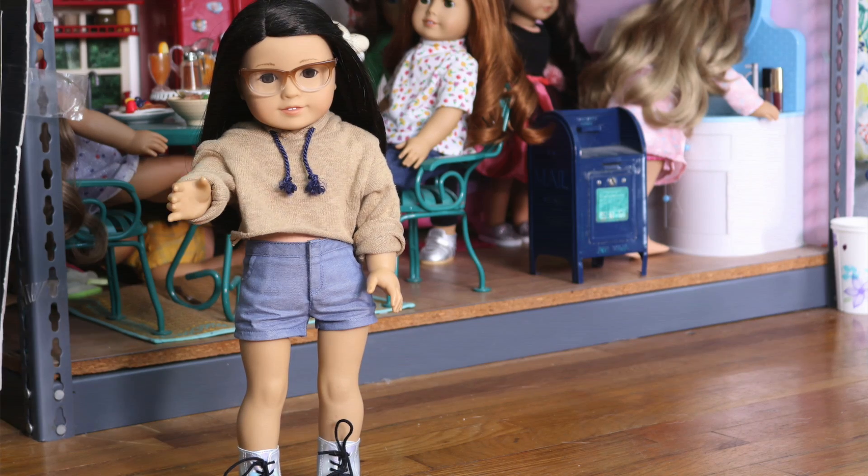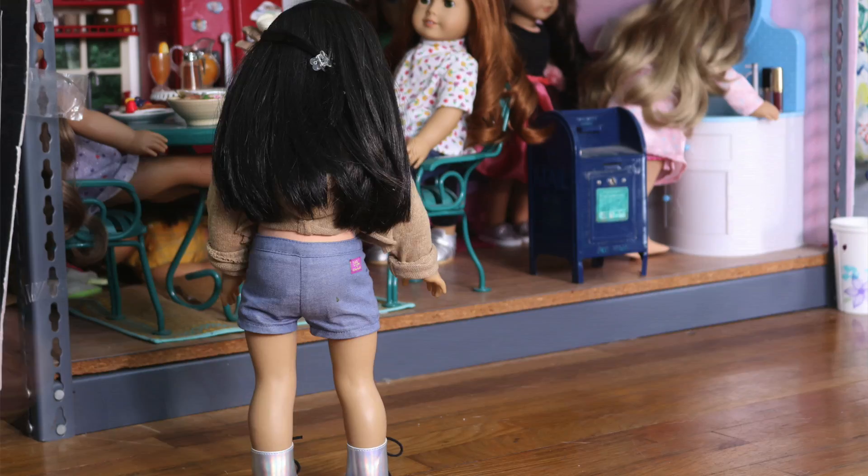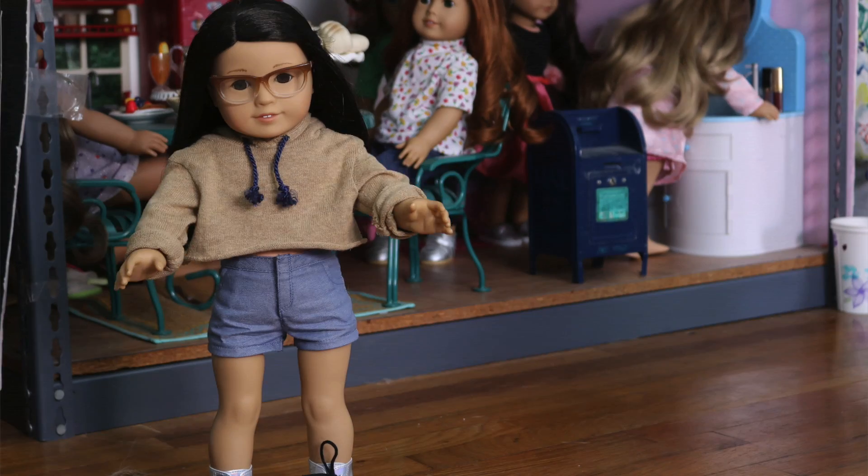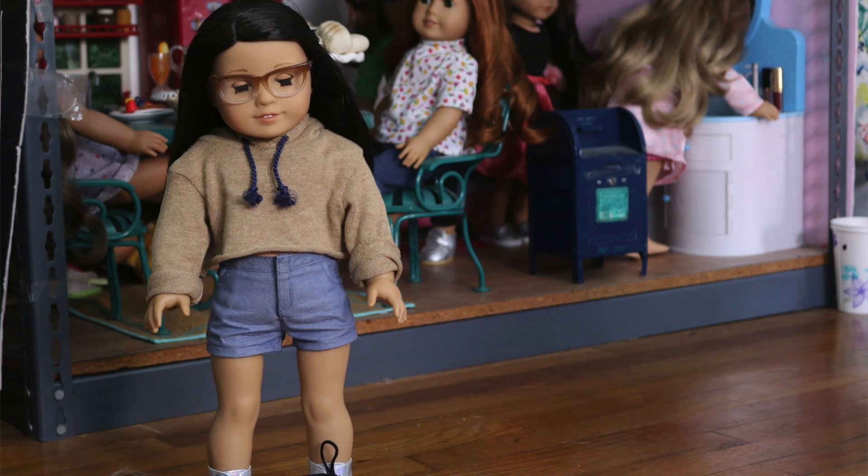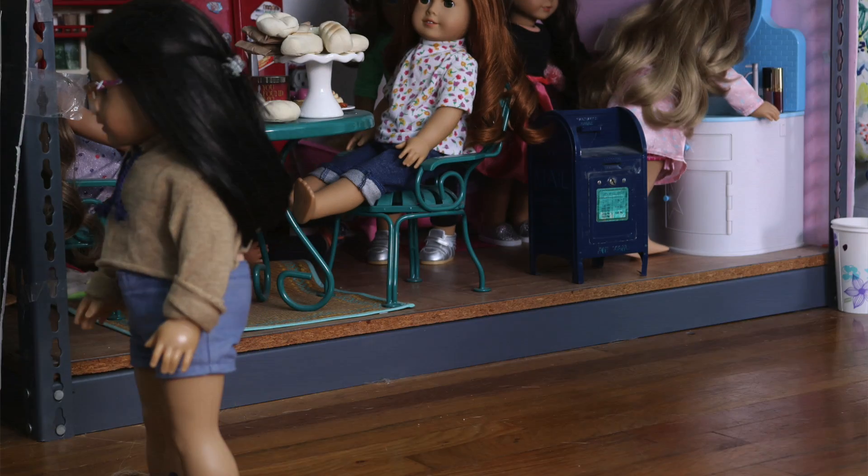This is the dollhouse. It looks huge from down here. I love living in the dorms, even though three rooms and two and a half beds is a bit small for 20-something dolls.